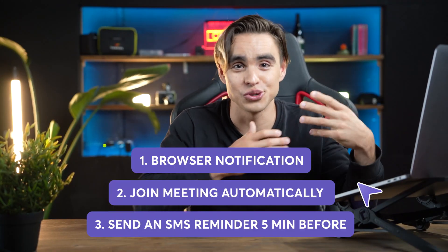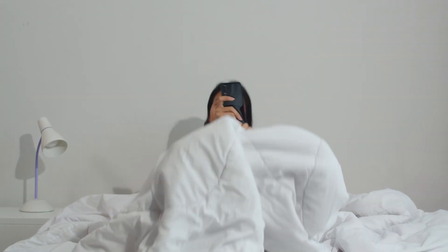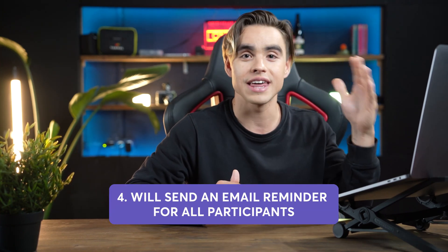You have joined the meeting on time, and you had three automations to make that possible — just pick one. But what about everybody else? The people who have not seen this video yet? The odds are somebody is going to show up late. And here is the automation that I literally use the most.